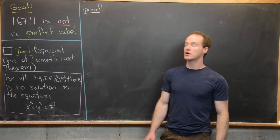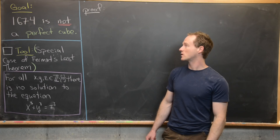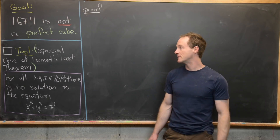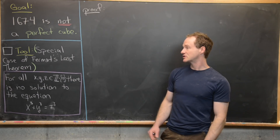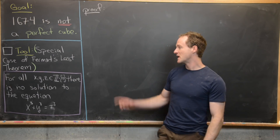In this one we're going to show that the number 1,674 is not a perfect cube. The tool that we're going to use, which we will prove, is a special case of Fermat's Last Theorem.